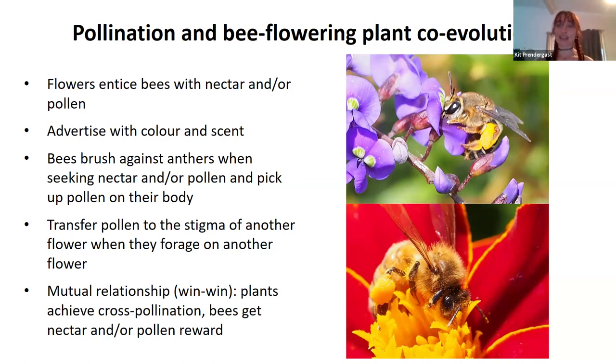This is a mutual, win-win relationship: the bees get nutrition — nectar for energy, pollen for proteins, vitamins, minerals, and fats — and then the plants get to reproduce.